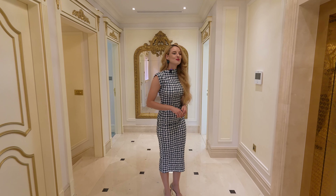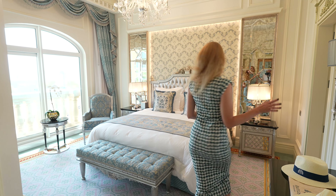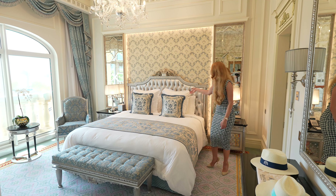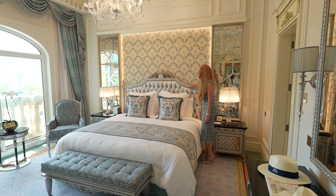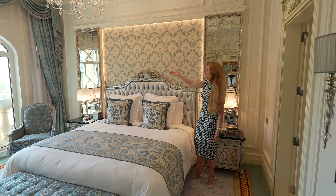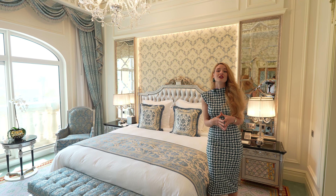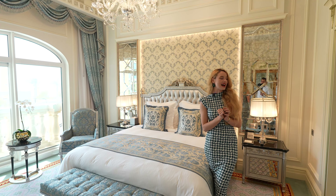Moving on, I want to show you the other two bedrooms. The second bedroom is designed in silver — all the details are on point. Of course there's a crystal chandelier, a king-size bed with a silver bed dress, beautiful tapestry on the walls, and mirror accents — it all matches perfectly. Francesco Malone has done a great job designing every single detail of this house.